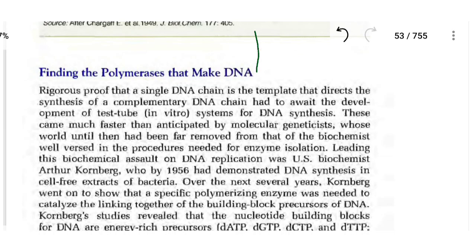The topic we will discuss in this lecture is finding the polymerases that make DNA. This is part two of chapter two, so let's get started.